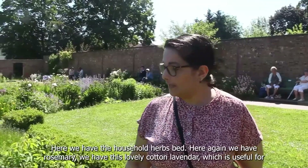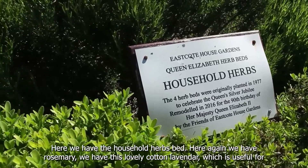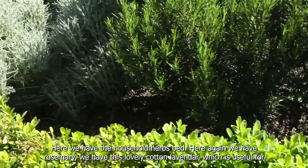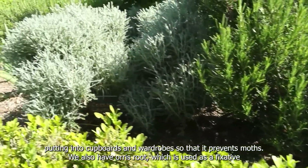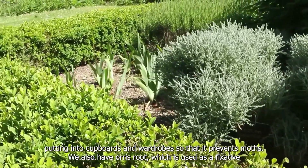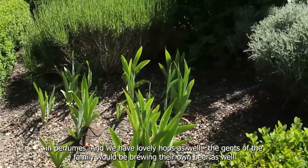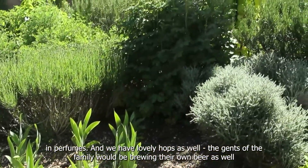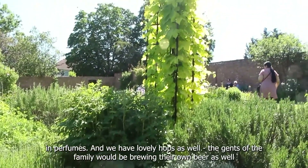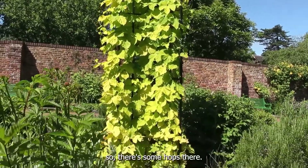Here we have the household herbs bed. Again we have rosemary, and this lovely cotton lavender which is useful for putting into cupboards and wardrobes to prevent moths. We also have orris root which is used as a fixative in perfumes. And we have lovely hops as well — the gents of the family would be brewing their own beer.